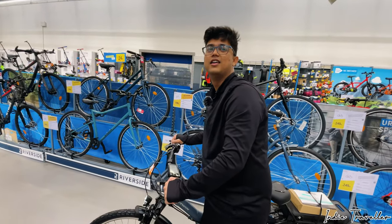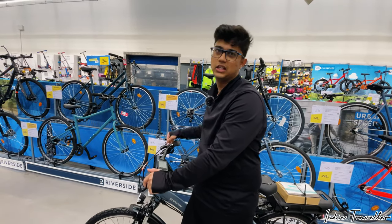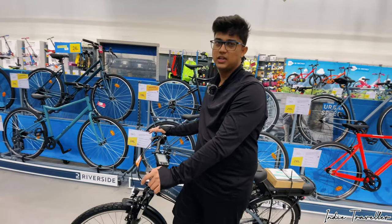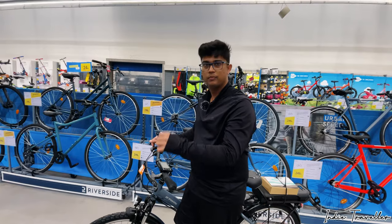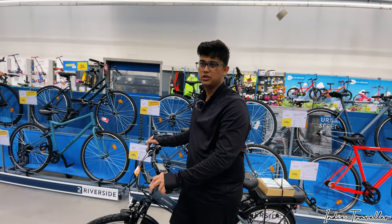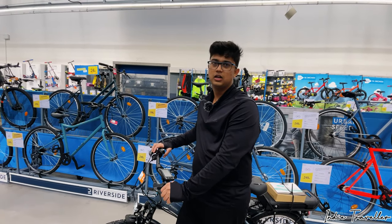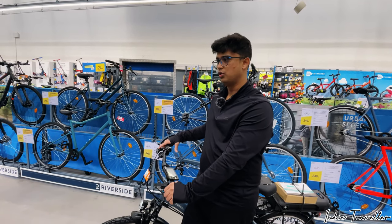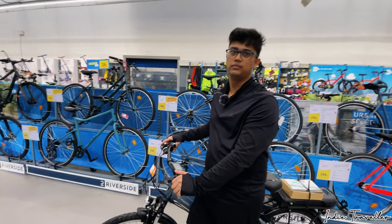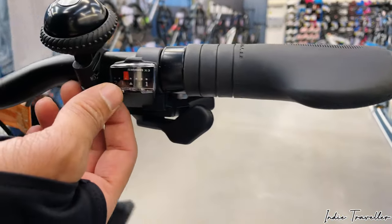How was your experience riding it for the first time? It was really good — there's a huge difference you can feel between a normal bike and this electric hybrid. This one is an electric hybrid, not a pure electric — you can pedal whenever you feel like it, so it works as both a manual bike and an electric one. It has six speeds on this one.